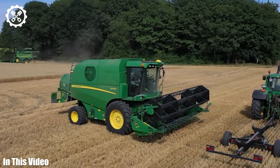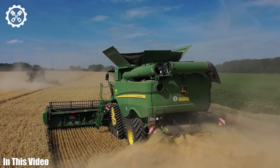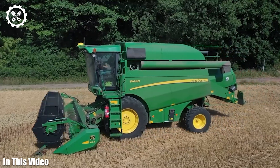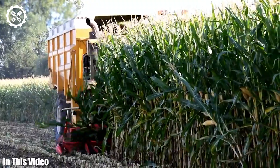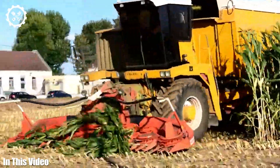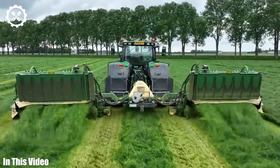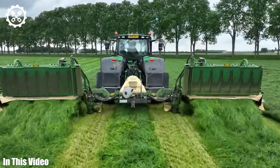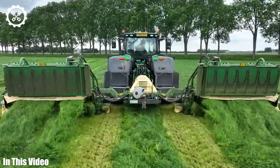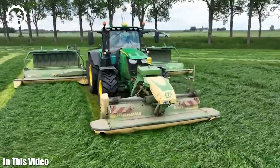Welcome back to another video, where we're on a quest to unveil the untold stories and mysteries behind the machines that sustain us. Agriculture machines are the unsung heroes of the modern world, silently working to ensure we have food on our tables. In each episode, we'll delve into the mechanics, engineering marvels, and cutting-edge innovations that animate these powerful mechanical entities.